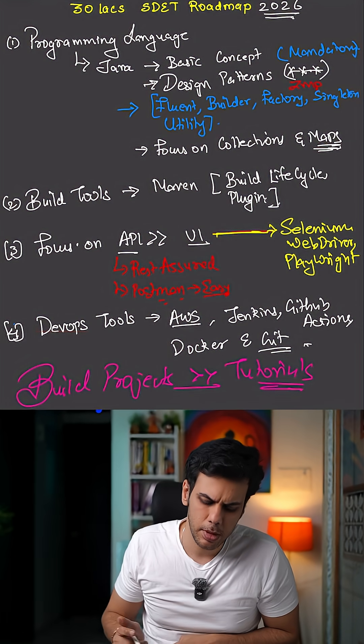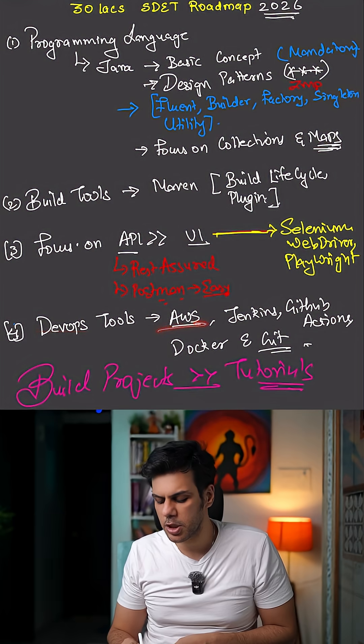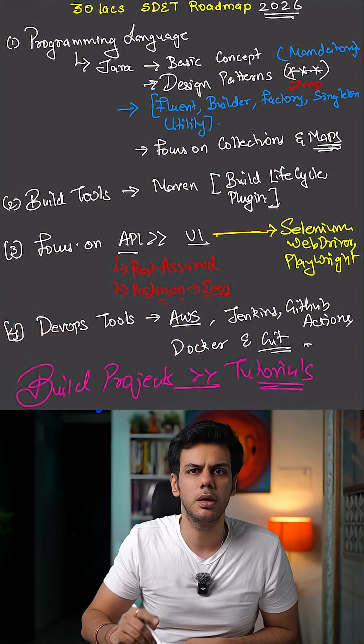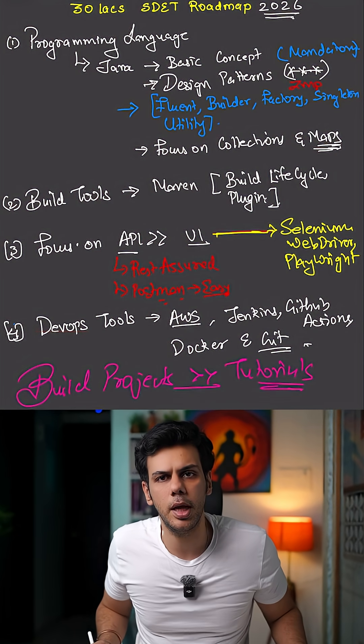But if you want to get that 30 lakhs job, please be good with your DevOps tools as well. Learn to use AWS, Jenkins, GitHub Actions, GitLab Runner, Docker, and Git. Don't just watch tutorials — build projects. This is definitely going to help you out.